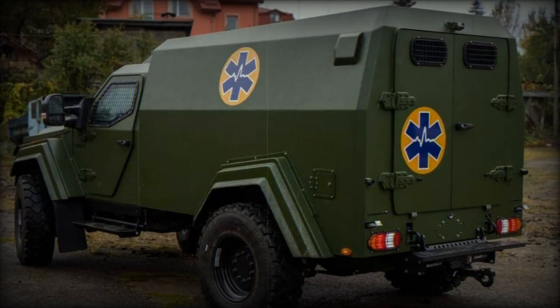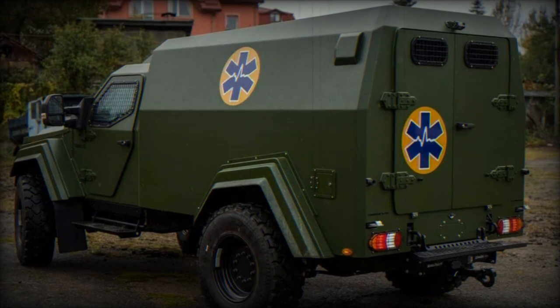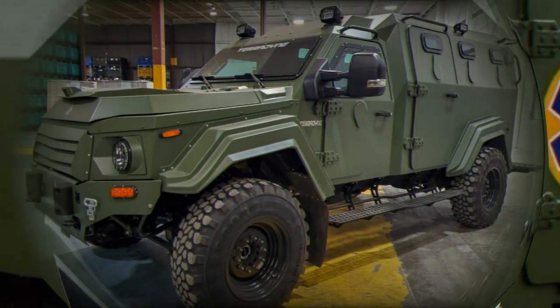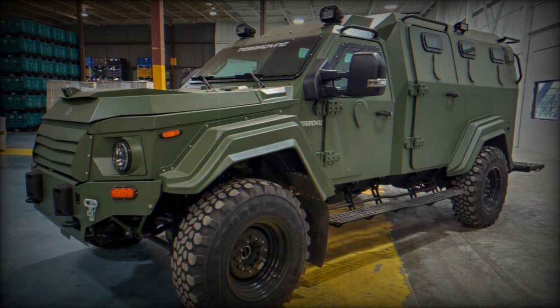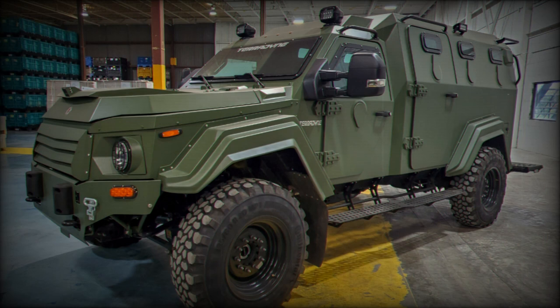As reported by Ukraine's Ministry of Health, the Ukrainian armed forces have taken delivery of the first Gurkha 4x4 armoured ambulance out of a planned 13. These ambulances are intended for the safe evacuation of wounded individuals from the front lines to the nearest medical facilities.